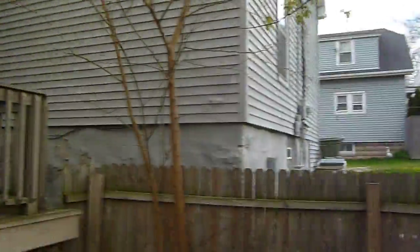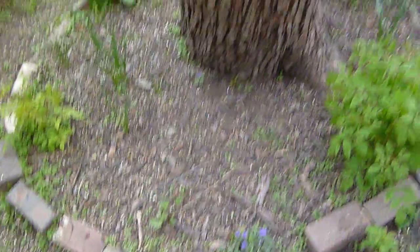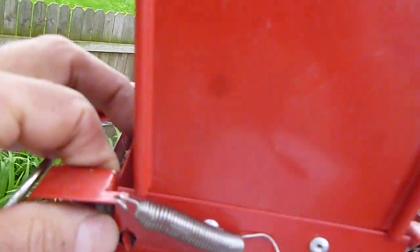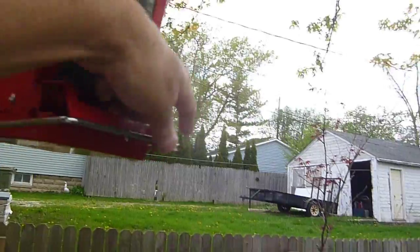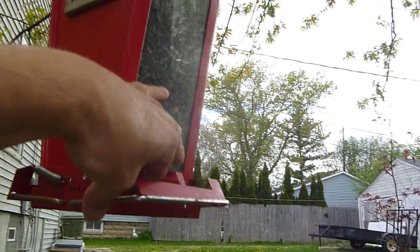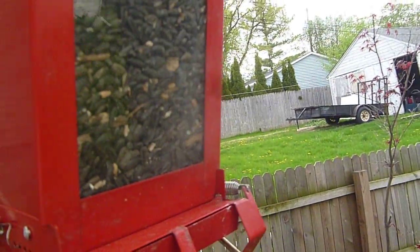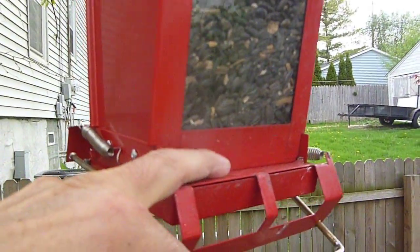Little birdies and squirrels, chipmunks — they eat a lot of it. I raked the shells up in here, and something's eating all the shells too. I have to modify this bird feeder. They eat the seeds out of here and they're not coming down. So what I'm going to have to do is cut this so they can come out of there easier.